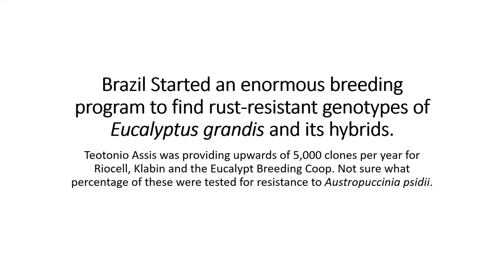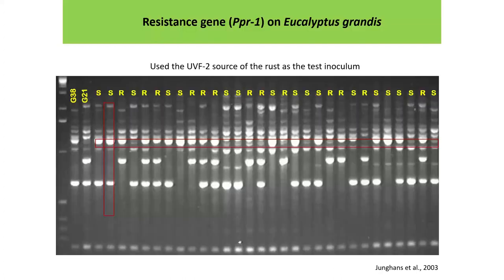Brazil started an enormous breeding program to find rust-resistant genotypes of eucalyptus and its hybrids right from the onset. Teotônio was providing upwards of 5,000 clones per year for Aracruz, Cenibra, and the breeding co-op. When talking about resistance, the source used to test is the UVF2 source of the rust. All of the resistant ones have a gene called PPR1 that shows they're resistant.